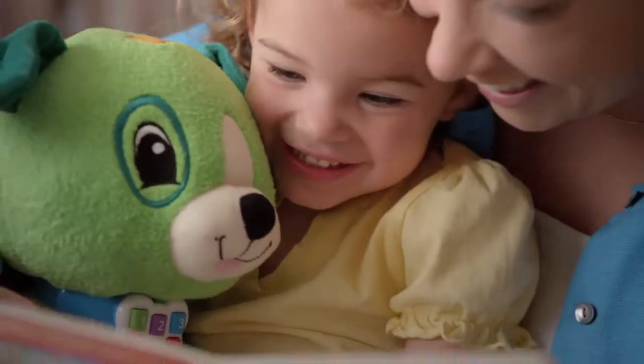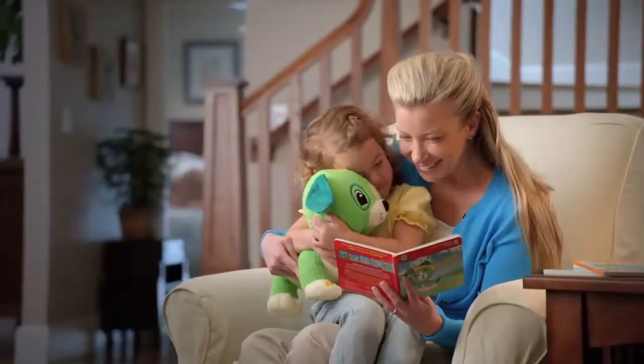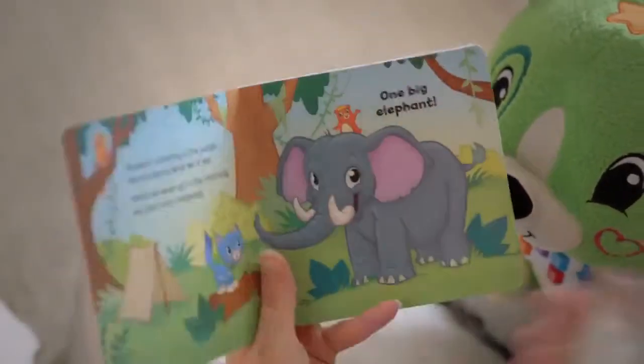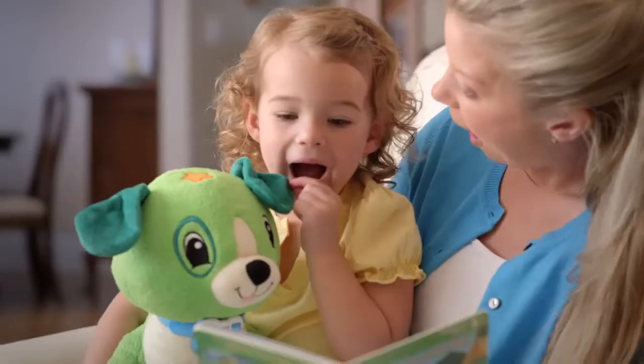Pat my head to hear what I like to do in the rain. Developed by learning experts, our plush and cuddly puppy helps build reading skills by making story time interactive. Simply open one of the five included books and press Scout's collar to hear a story read aloud.